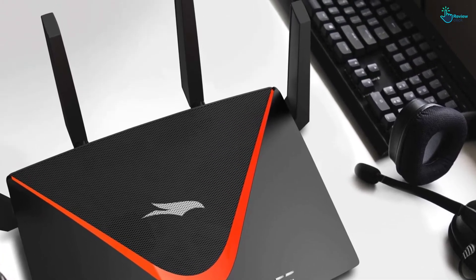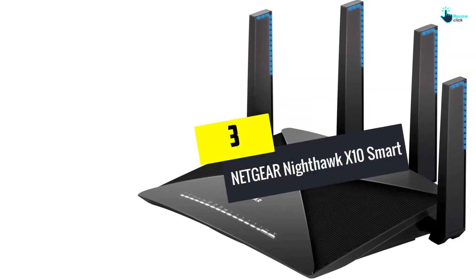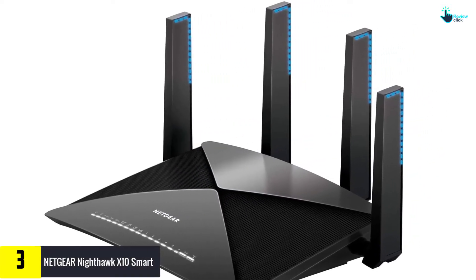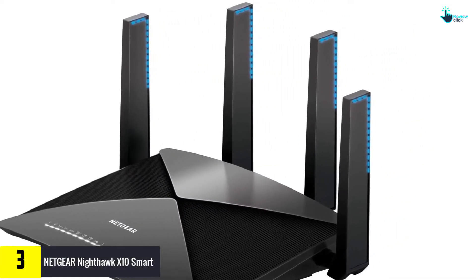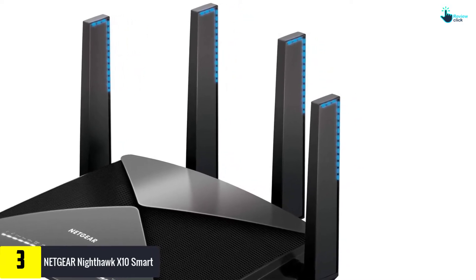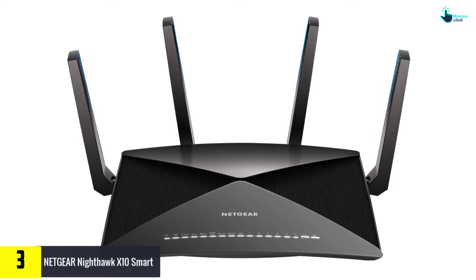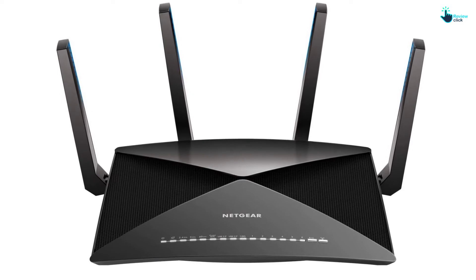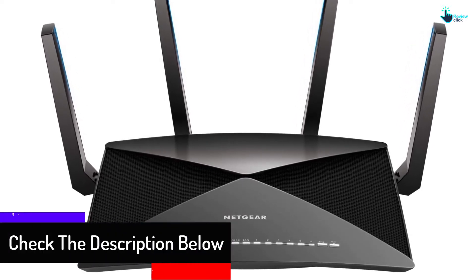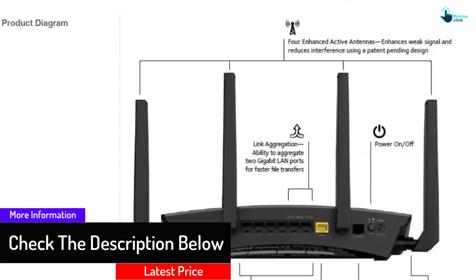At number three, we have the Netgear Nighthawk X10 Smart. The X10 Smart is the best Netgear router for businesses and heavy internet users — this beast can accommodate as many as 45 devices. It offers up to 2,500 square feet of wireless coverage with a maximum speed of up to 4,600 megabits per second. The X10 Smart runs on a 1.7 gigahertz quad core processor and has four amplified antennas.